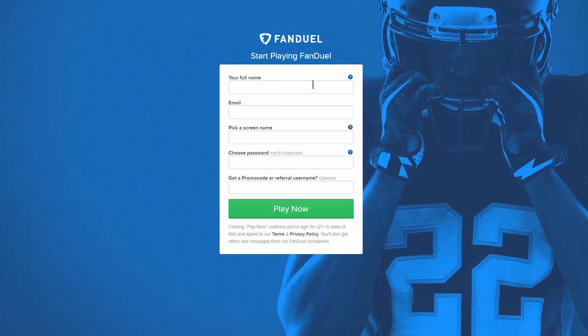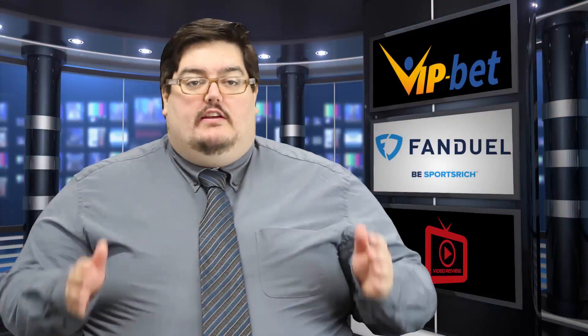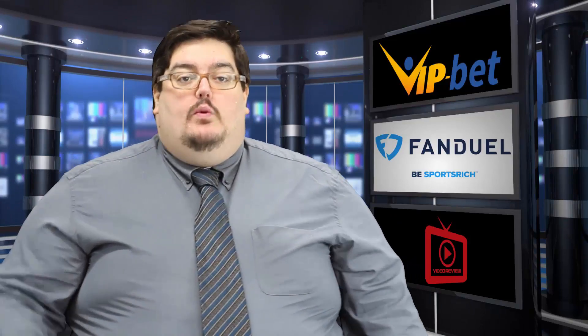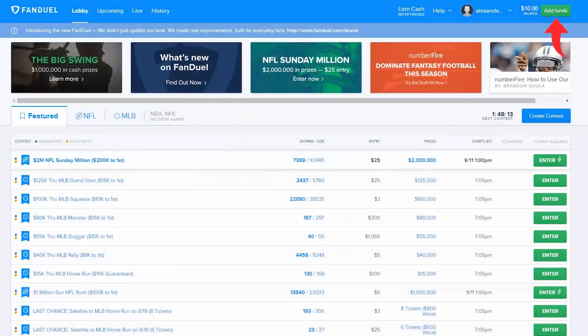Now that you've signed up, you have access to FanDuel offerings. With your created account, you can win some serious money, but to make that money we need to spend some money. From our homepage, we need to go to our deposit button on the top right and click it. Once there, you'll see you have a couple different options.